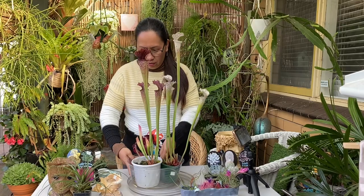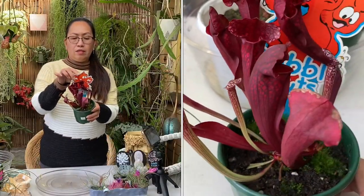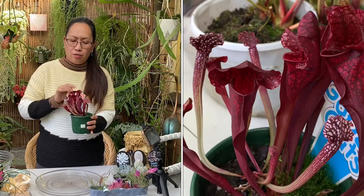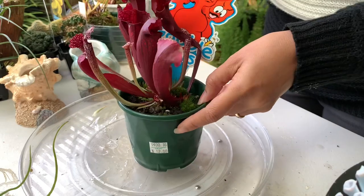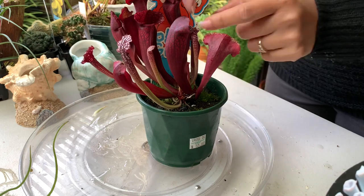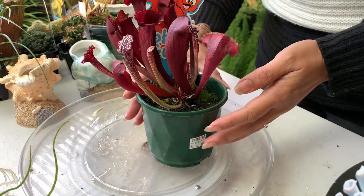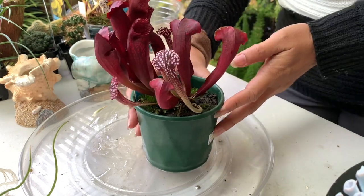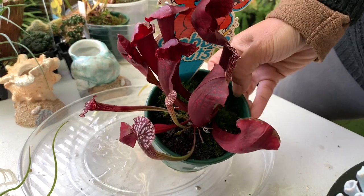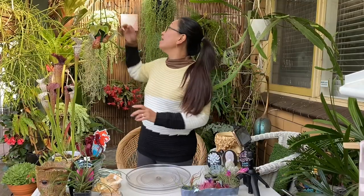I have another small one here — also gobble guts, carnivorous plants that eat flies and insects. It's a red or dark burgundy color and it's beautiful. I'm not sure if there are bugs inside this one yet but look how beautiful it is!